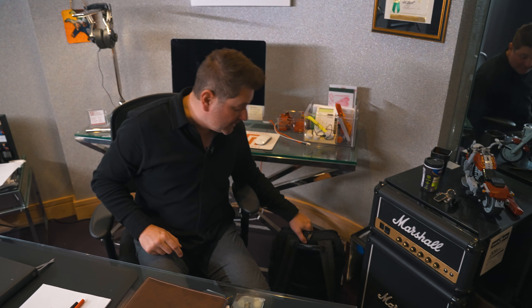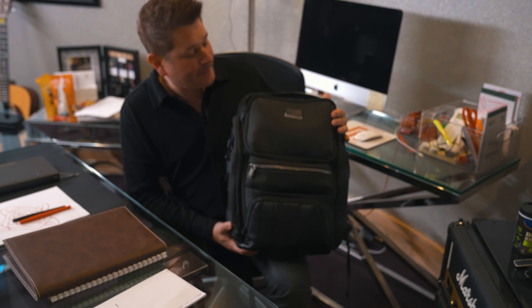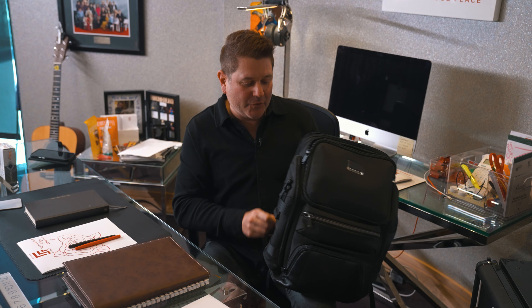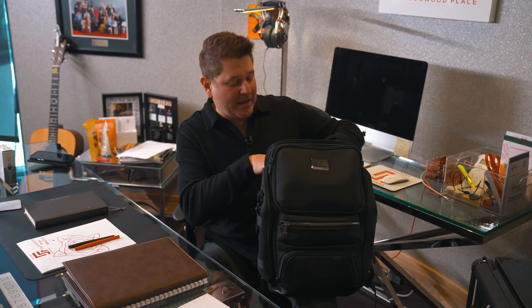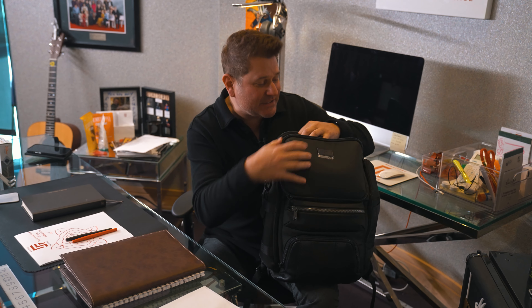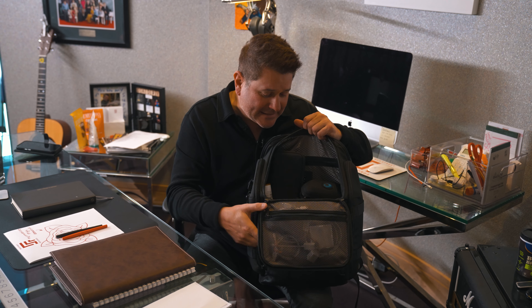Next thing I want to share with you is this right here. This is my life in one pack. I love Tumi — this is my most favorite backpack I've ever had. It's got room for your laptop, your iPad, papers that you need. It's got a huge center pouch for all kinds of things. These aren't drugs — these are legit medication, by the way, I just want to let everybody know. And it's got more room in one bag than I've ever had in my life.